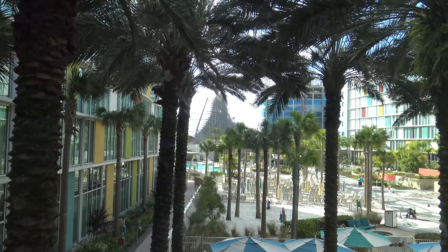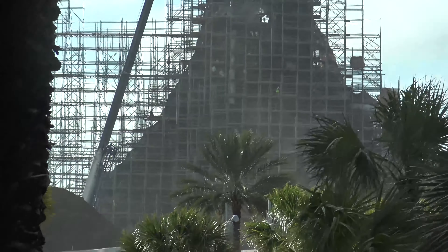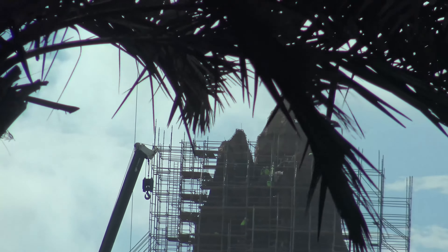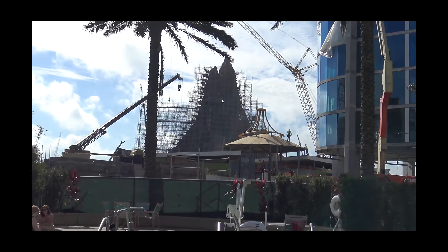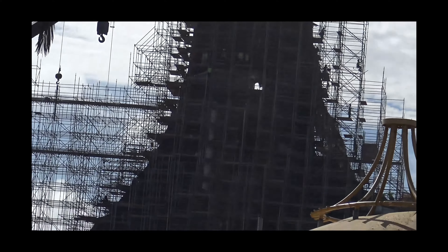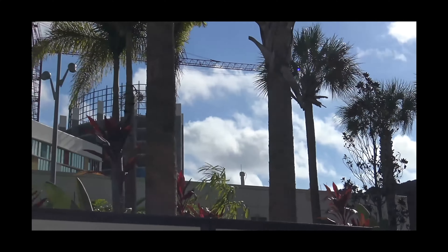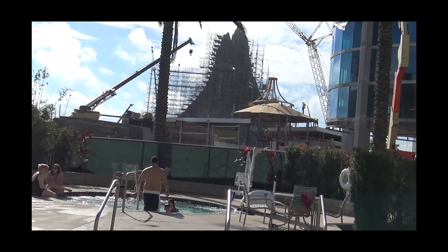There's a pretty good view of Volcano Bay right there — you can see all the guys in green shirts up there working. Found a better, closer view of Volcano Bay. When does it open? 2017 I think. There's a water slide going right there and they're building two towers. It'd be kind of cool to stay in the tower and overlook the water park.